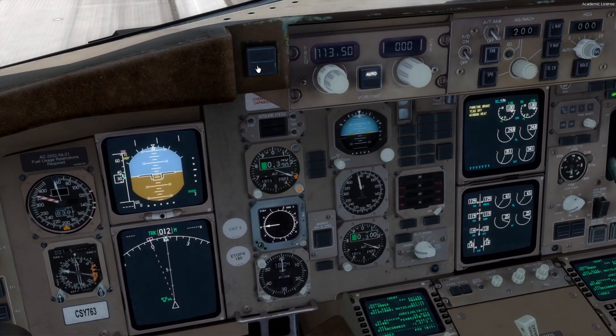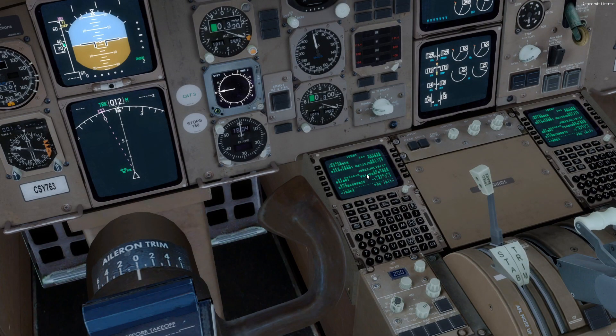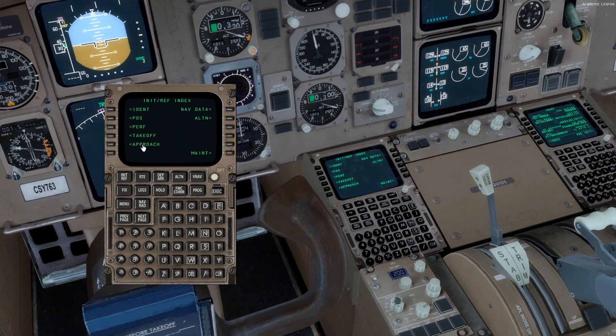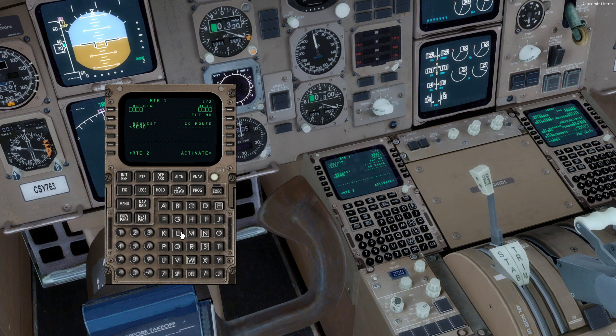I was really worried about the 757 cockpit — it wasn't the best looking, especially the FMCs. We're going to go ahead and program a very quick little flight. So let's go to index, roots. One thing I disliked about Captain Sim is you can't type stuff in — I can't use my keyboard — so manually programming routes is a little more tiresome.